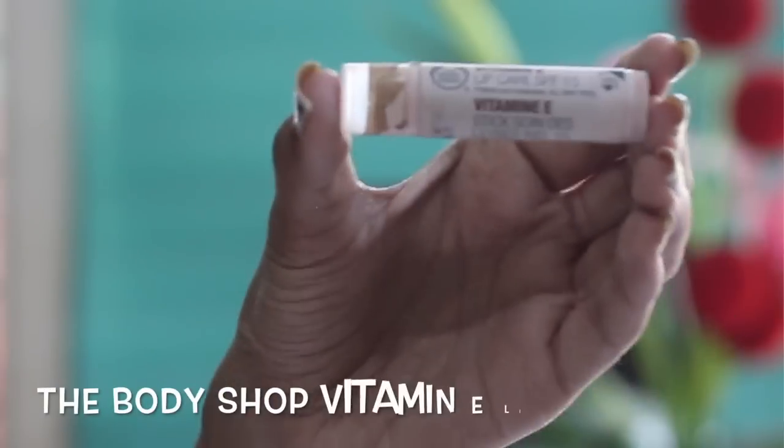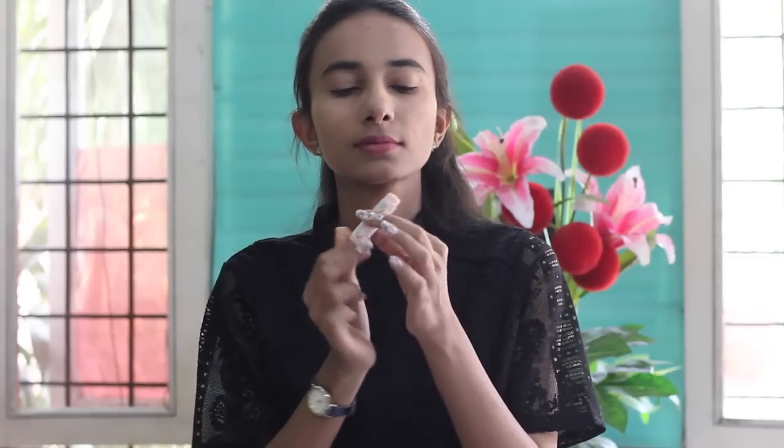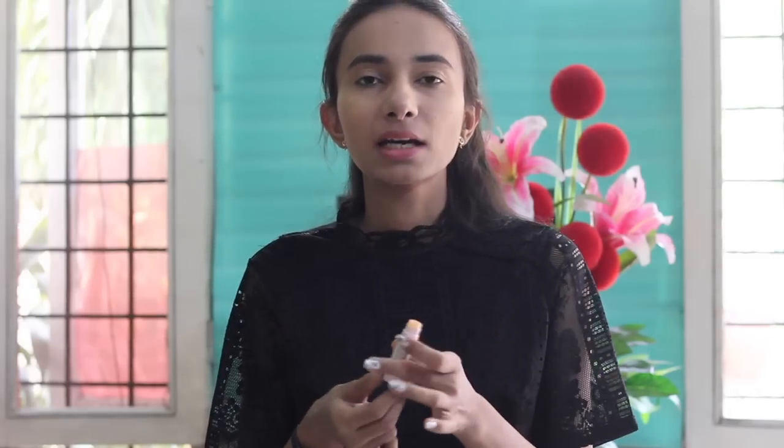Before adding any color to my face, I'll moisturize my lips with the Body Shop Vitamin E Lip Balm. This has SPF 15 protection, so apart from moisturizing the lips, it's also providing sun protection — and that's what I really like about this lip balm.